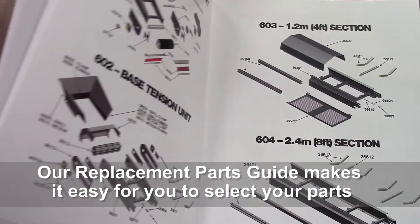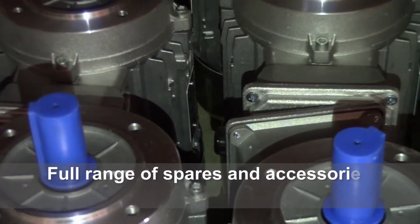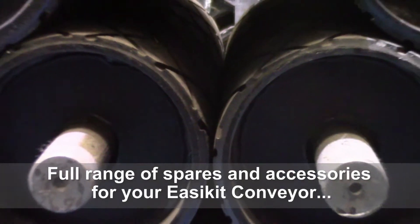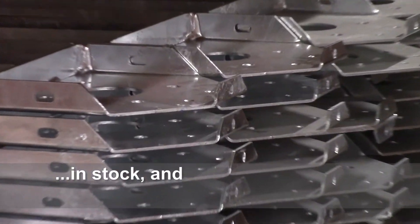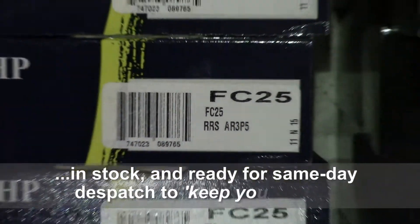Our replacement parts guide makes it easy for you to select your parts. Full range of spares and accessories for your EZ-Kit conveyor, in stock and ready for same-day dispatch to keep you moving.